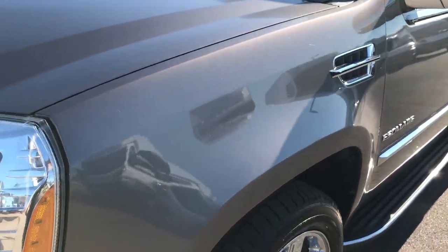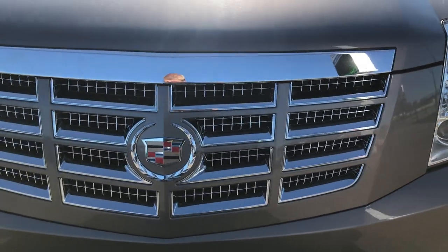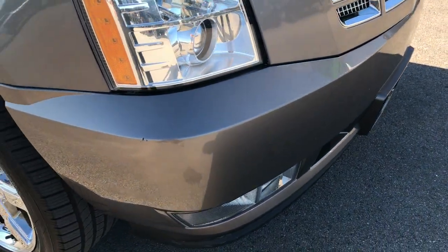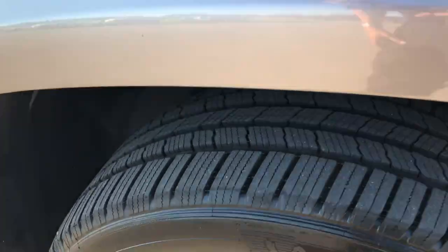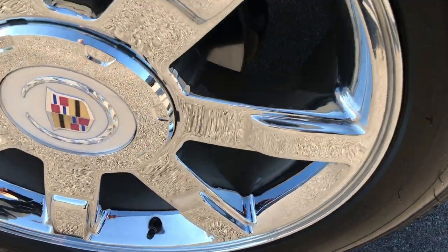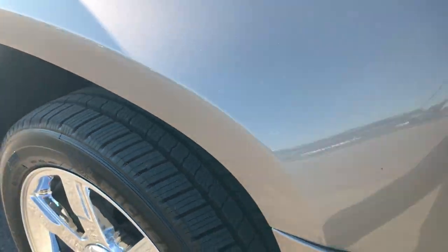Mocha Steel is the color. The front grille is in excellent condition, no major cracks on the front bumper. The passenger side rim is in really nice shape, no scuffs, scrapes, or corrosion, and that tire has just as much tread as the driver's side.